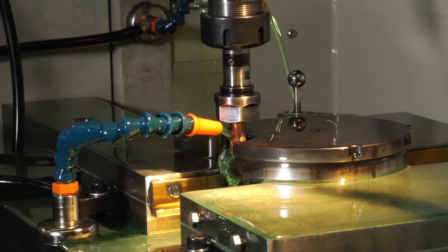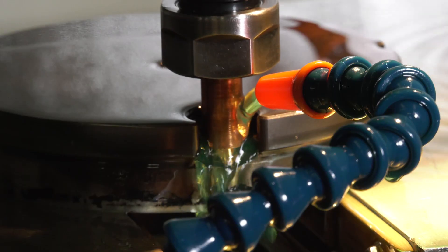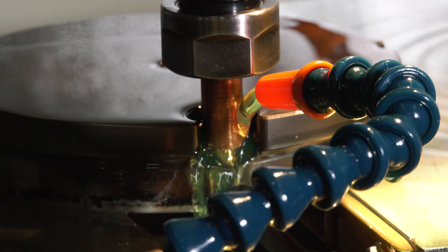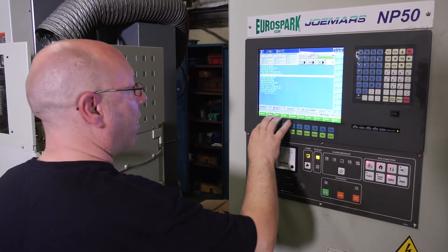Why is that? Looking at the NP50 right now, what about the machine made you think you needed it on the shop floor? The tank size is a decent size — you can get loads of different jobs on here. If we're removing a lot of material and we want to leave something running over the weekend, we can get a variety of jobs and inserts on there and leave it running for a long time.